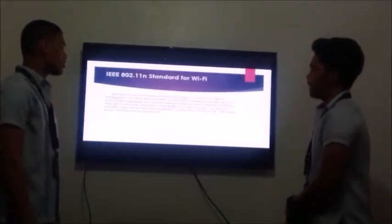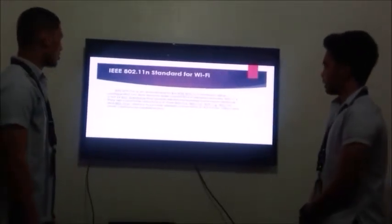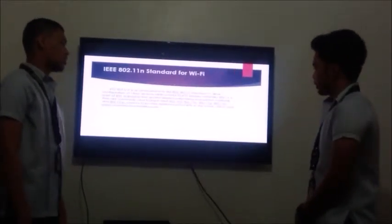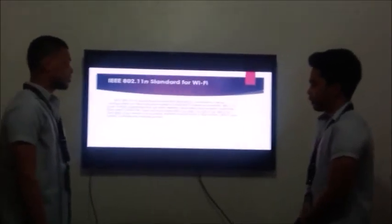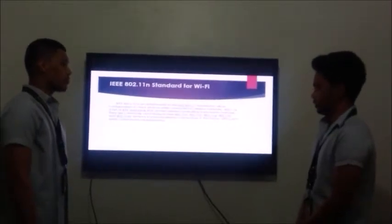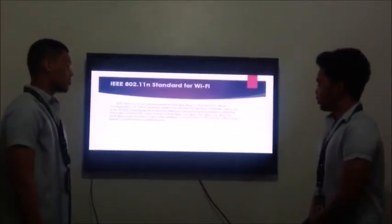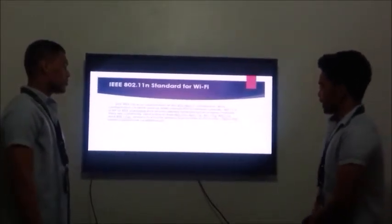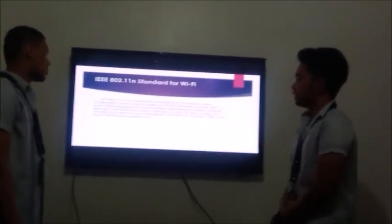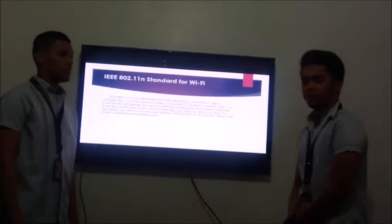IEEE 802.11n is an amendment to the IEEE 802.11 standard to allow configuration of client devices while connected to wireless networks. 802.11 is a set of IEEE standards that govern wireless networking transmission methods. They are commonly used today in their 802.11a, 802.11b, 802.11g, 802.11n, and 802.11ac versions to provide wireless connectivity in home, office, and commercial establishments.